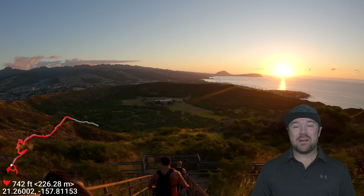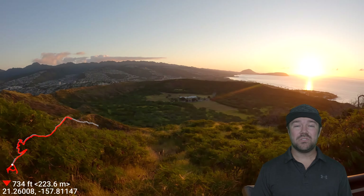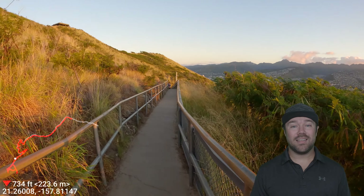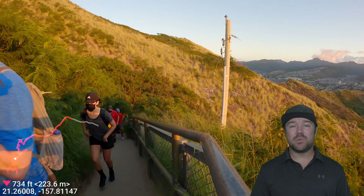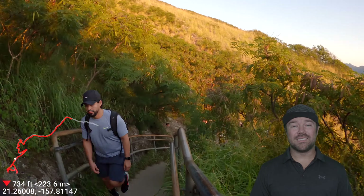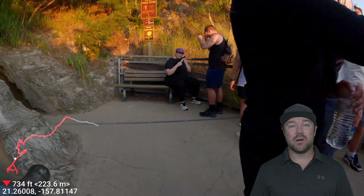Now you will notice that this recording is backwards — I'm starting at the top and working my way down. That's because when we got there it was just so dark that I wasn't going to get any good footage. So we'll start at the top of Diamond Head, go down a little bit, up the yellow stairs to actually get inside of the bunker, and once we're inside the bunker we'll make our way back down to the parking lot.